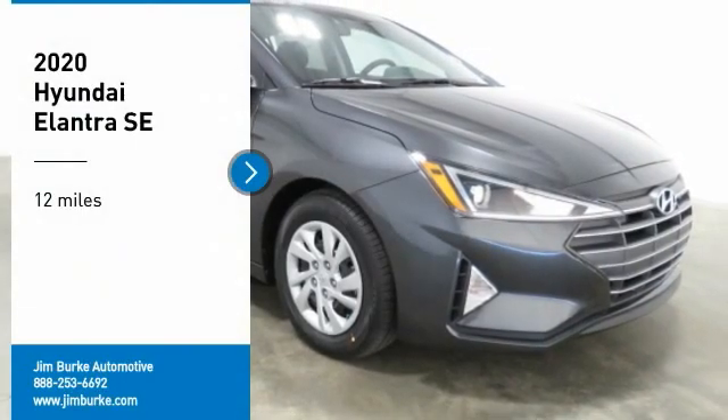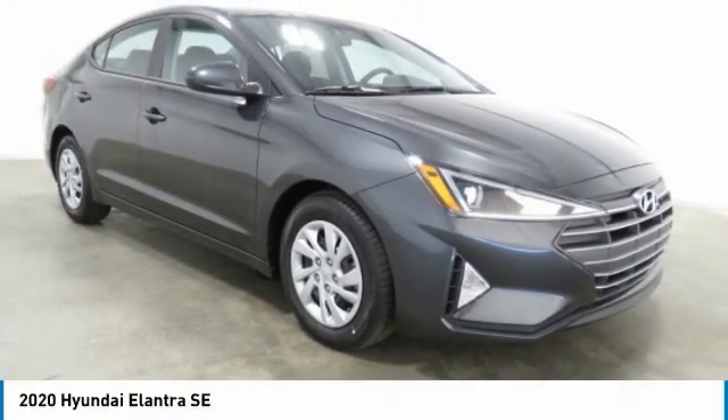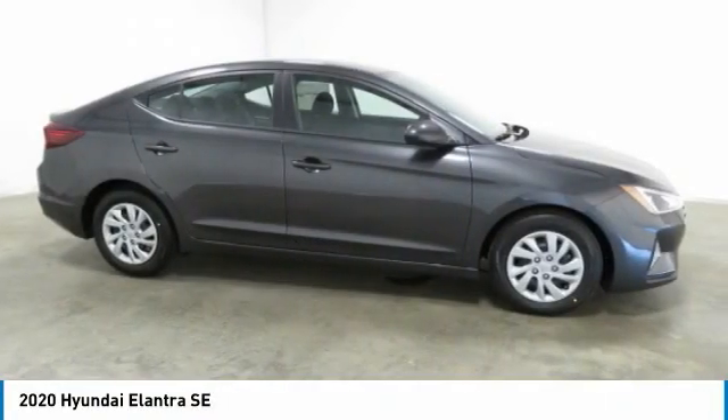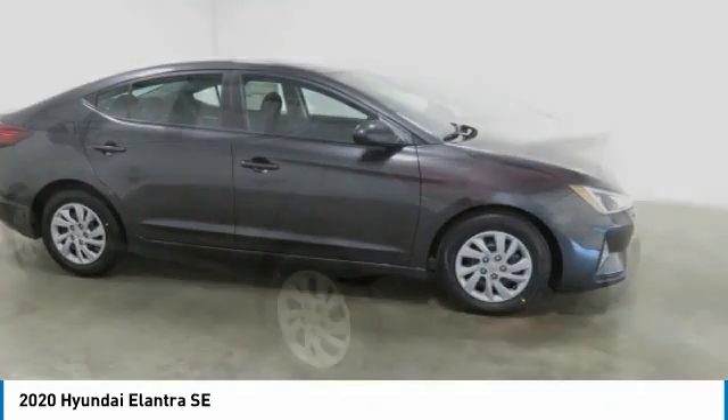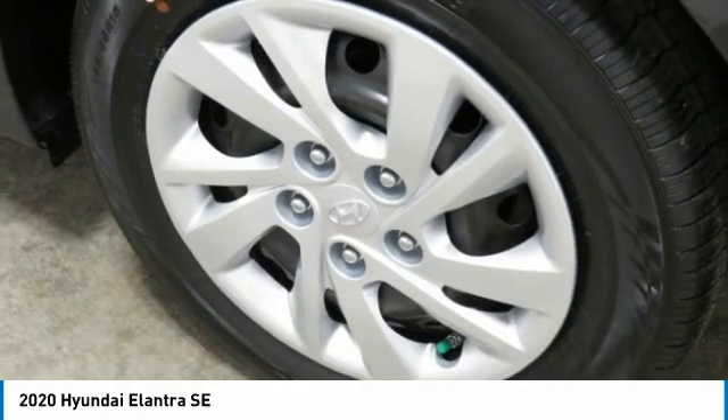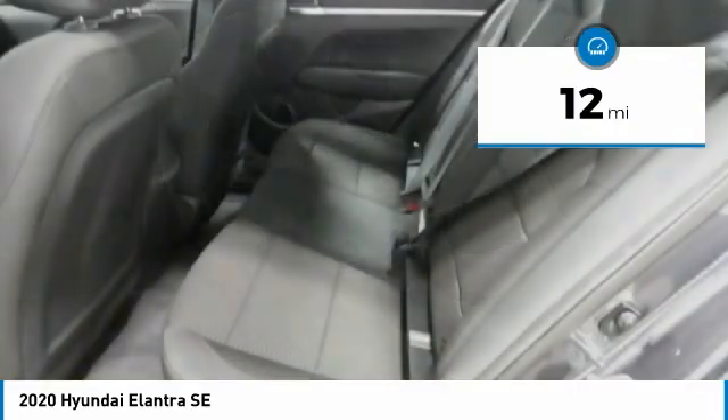We are pleased to show you the 2020 Elantra. The Elantra boasts the most interior room in its class and gets an exceptional 35 miles per gallon. With its luxurious standard features, the Elantra is an easy choice. This vehicle has less than 100 miles.